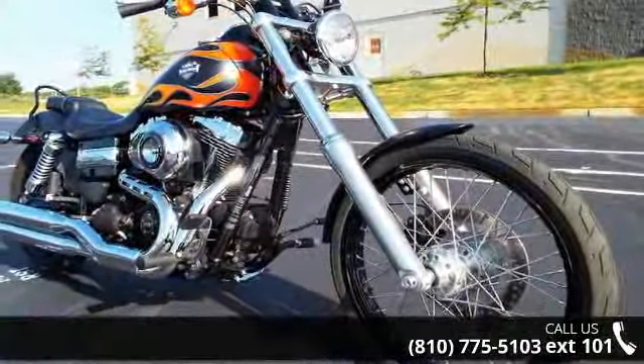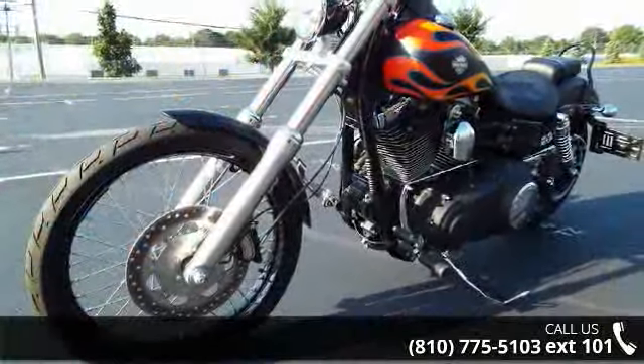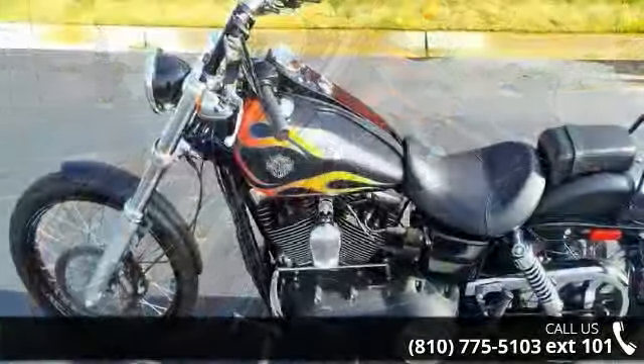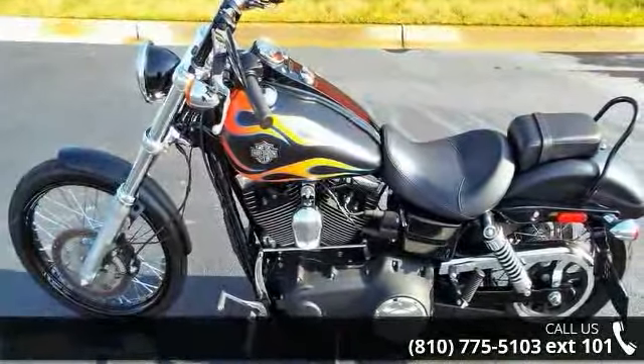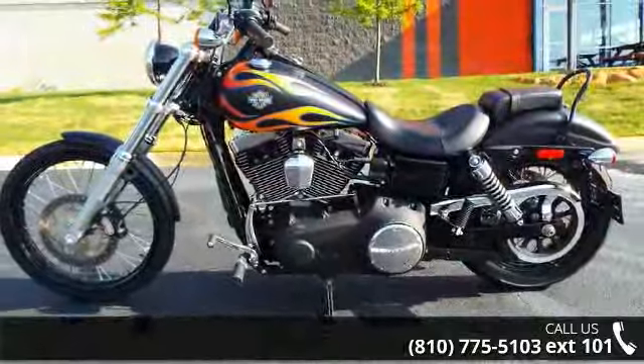If you are in the market for a brand new motorcycle, this might be the one. Low mileage is an important factor in your purchase and this one delivers a low odometer reading. Let us put you on this bike today — call or click to schedule a test ride.